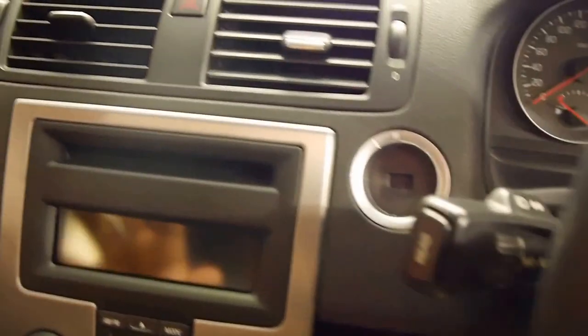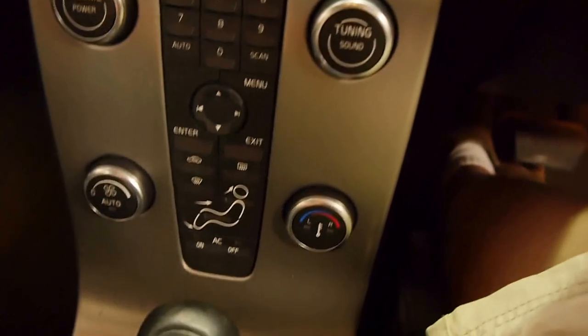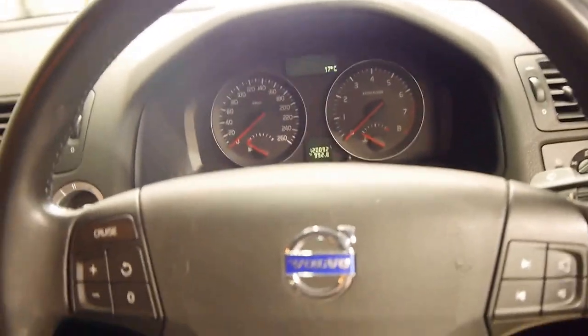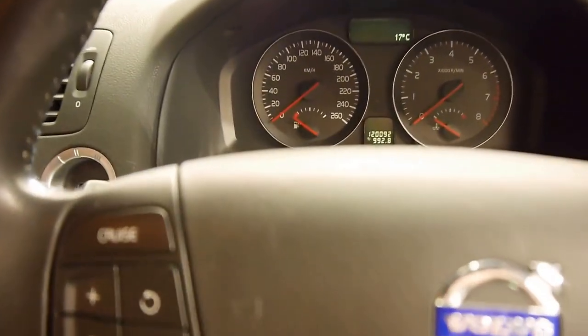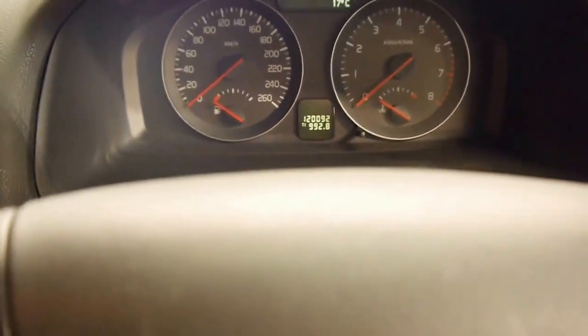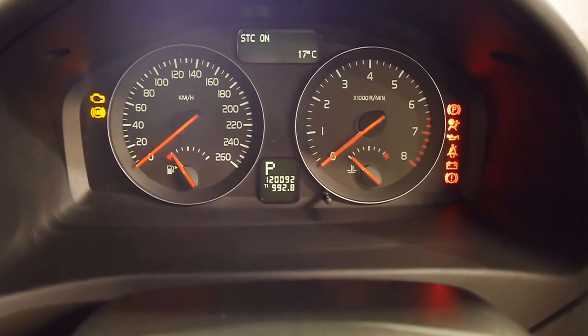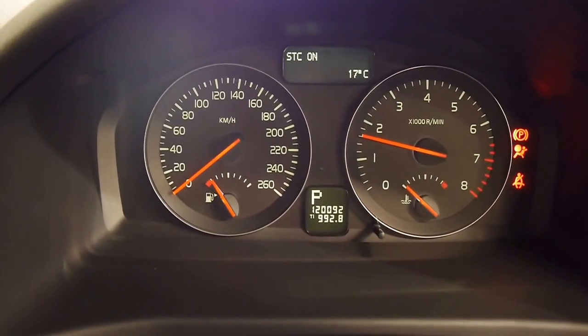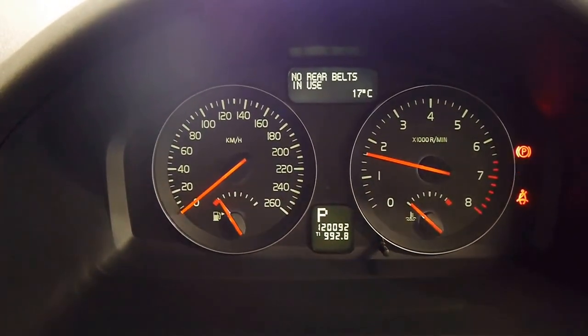Multimedia steering wheel, leather wrapped of course. This waterfall dash is beautifully designed and very ergonomic, and you've also got a large parcel shelf behind it. Just getting the key out of my pocket — fires right up, it's very quiet. Power windows all around.